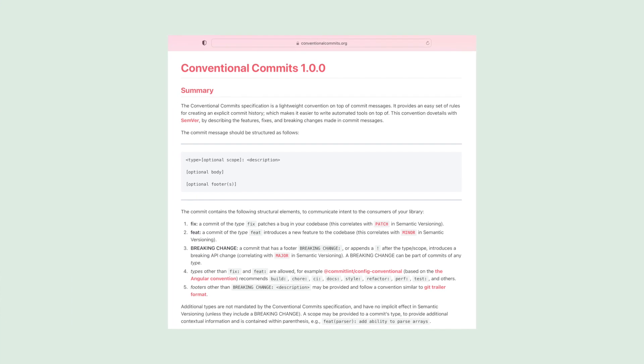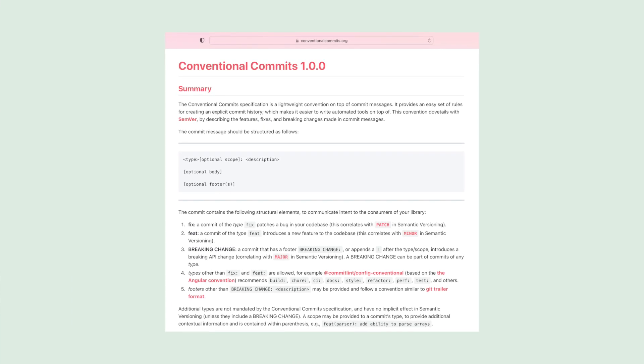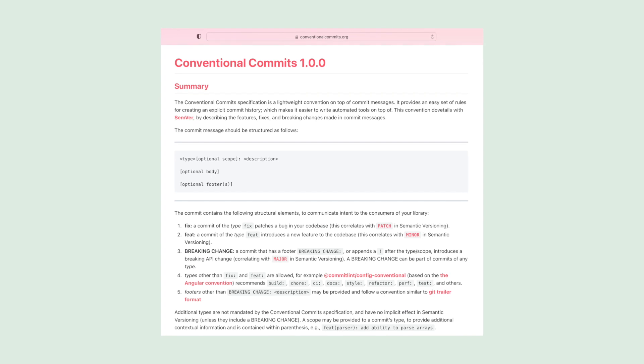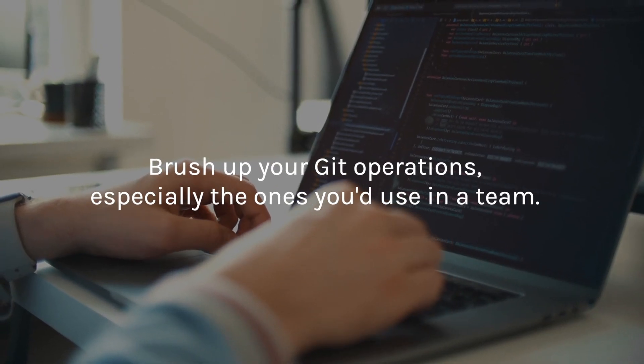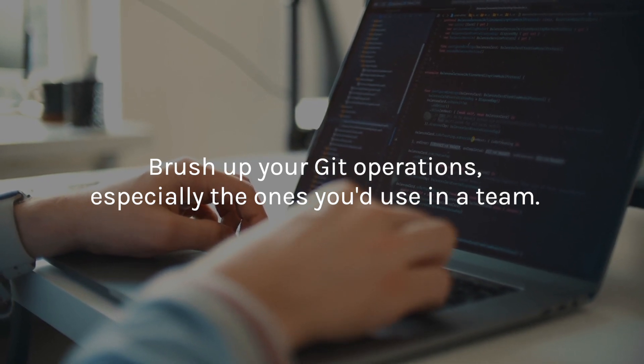They might ask about semantic commit messages or conventional commit messages — that's a technique for writing a commit message that's common in development. They might just ask: how do you write a commit message? Do you write back something like 'hopefully it's fixed this time, I really hope so'? Or do you write 'fix: added this new patch'? As well as things like: how do you merge a pull request? How are you releasing a new version of your software? So it's all these Git-based operations that are very common if you've worked with teams, but maybe you aren't yet familiar with if you've worked alone.